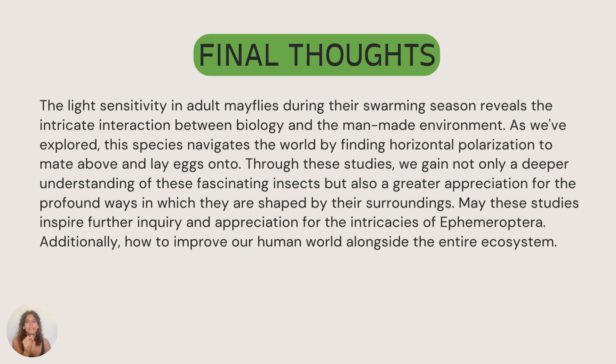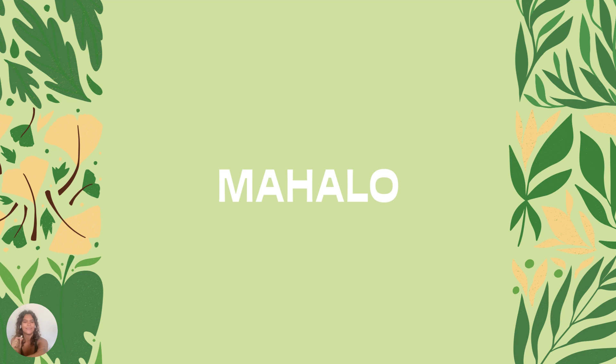To conclude, the light sensitivity in adult mayflies during their swarming season reveals the intricate interaction between biology and the man-made environment. As we've explored, this species navigates the world by finding horizontal polarization to mate above and lay eggs onto, which would typically be the river's surface. Through these studies, we gain not only a deeper understanding of these fascinating insects, but also a greater appreciation for the profound ways in which they are shaped by their surroundings in the modern world. May these studies inspire further inquiry and appreciation for the intricacies of Ephemeroptera, and help us see how we can improve our human world alongside the entire ecosystem. Mahalo for listening to my presentation — thank you!